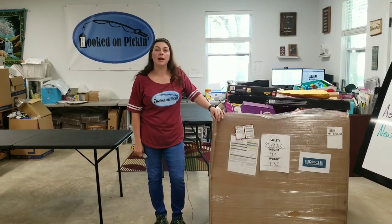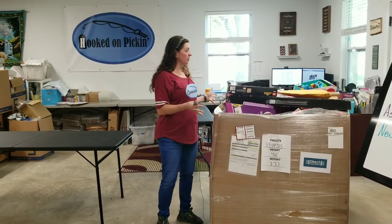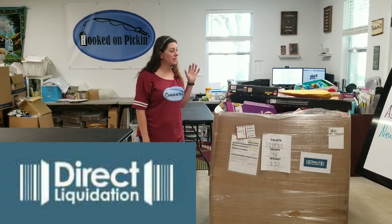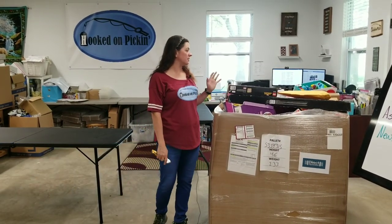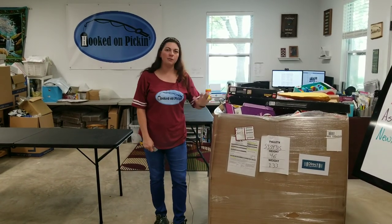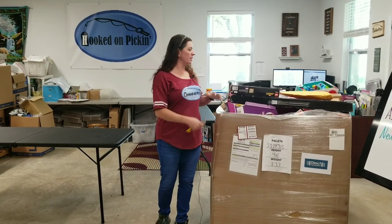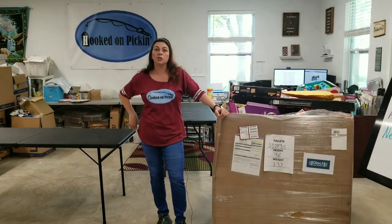Hey, Heather from Hooked on Pickin' here. I've got a new assorted toy palette from a new liquidator called Direct Liquidation. We're going to see what kind of condition the things are in, and I'm going to unbox every item and show you everything that's in this box, and also give you a rough estimate of what I think I can make. So check it out.